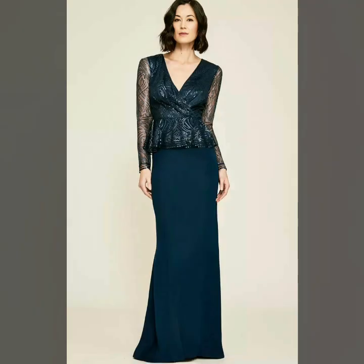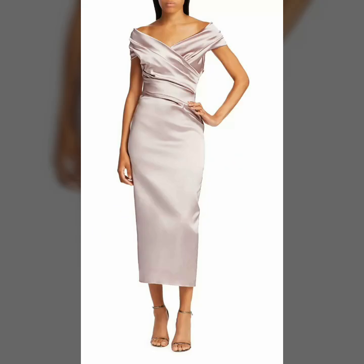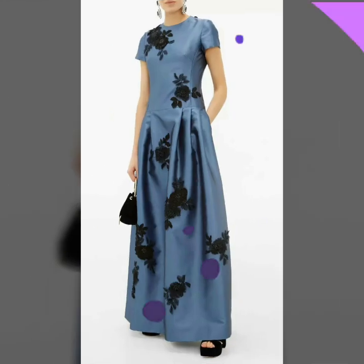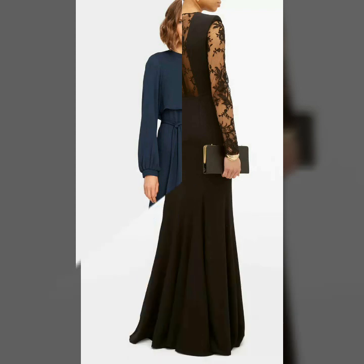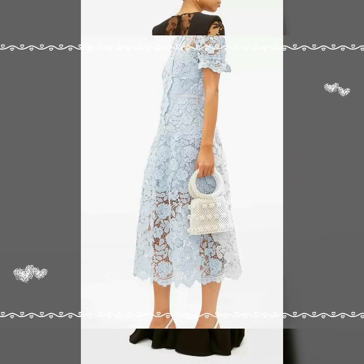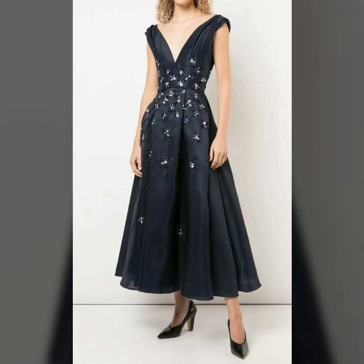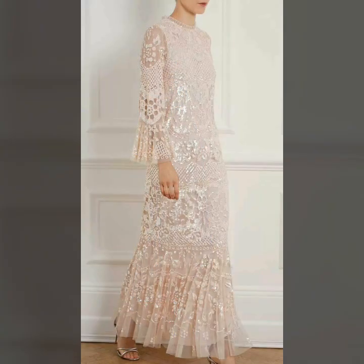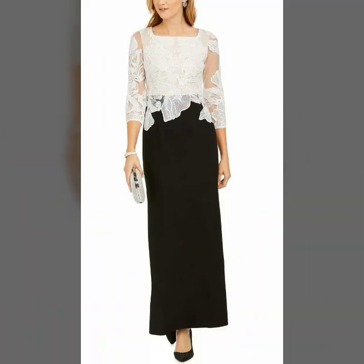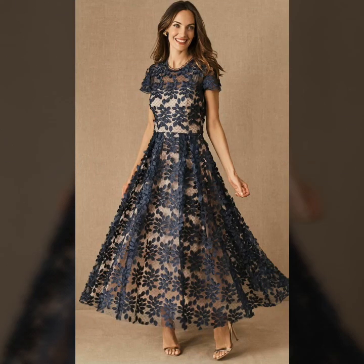Hello friends, welcome to my YouTube channel Women's Fashion. Today my video is about the most demanding and very gorgeous mother of the bride dresses 2020. I hope you are fine and doing well. Today I'm going to share with you the most pretty and very elegant mother of the bride dresses for those ladies who want to look very gorgeous and stylish. All these designs are very wonderful and outstanding, and this is a very beautiful and trendy collection for ladies who love to wear such dresses in weddings and evening functions.